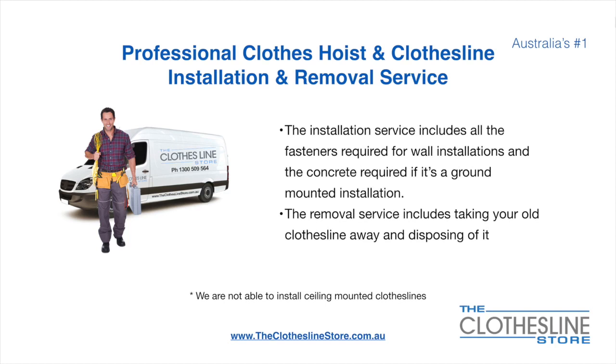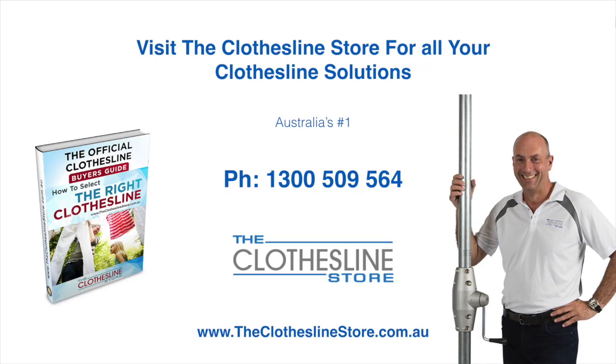Unfortunately, we don't install ceiling mounted clotheslines. So thank you for visiting the Clothesline Store — I hope we have a solution for you. If you need any further information, please contact one of our team on the number below or download our official Clothesline Buyer's Guide. My name's Jason, thanks for dropping by and bye for now.